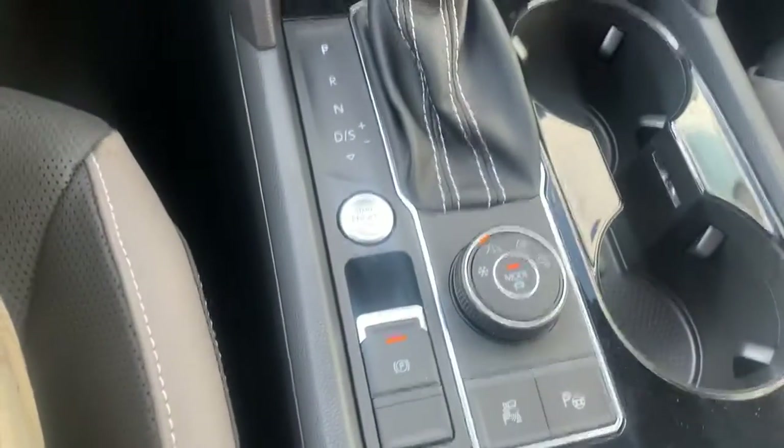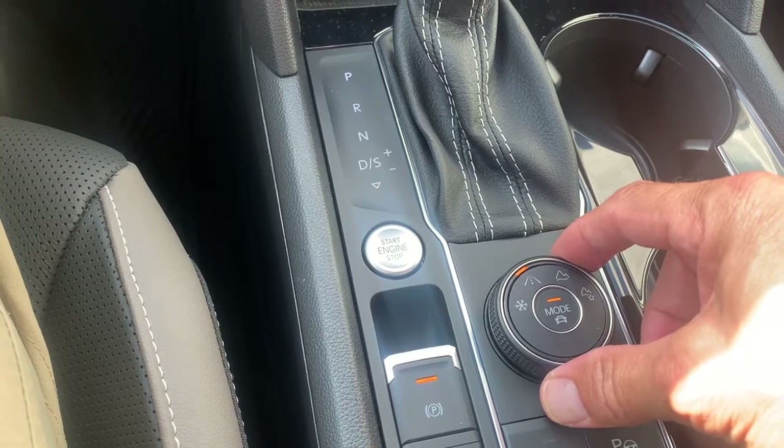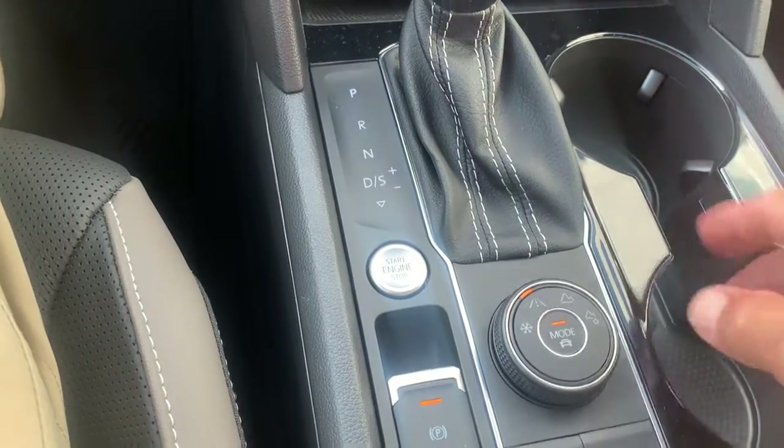The car is all-wheel drive — what we call 4Motion. This dial is basically there to help you set the road conditions, whether it's snow, off-road, or however you want to customize it.